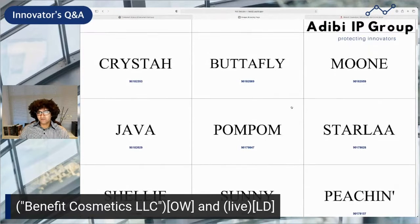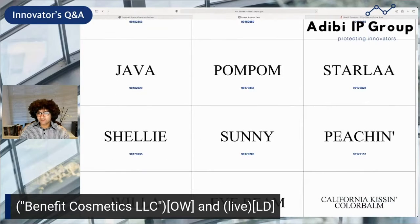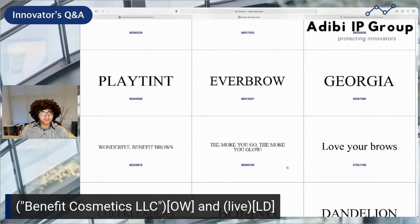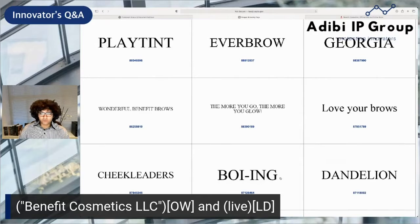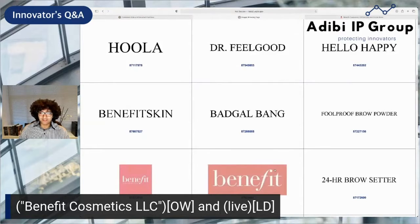As you can see, you have all these marks here. They've pursued Starla, Butterfly, Peach and Sunny. I really commend them on pursuing puns — it just goes to their creativity and their willingness to file for creative trademark names, and then also use them in actual marketing and in their marketing strategy.